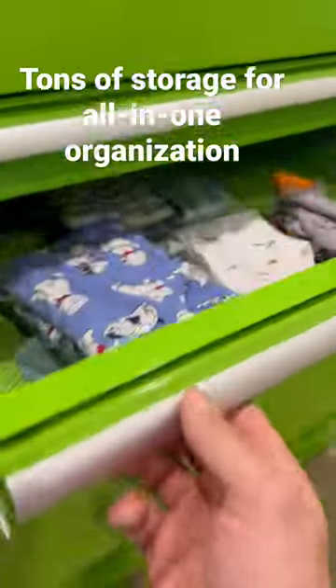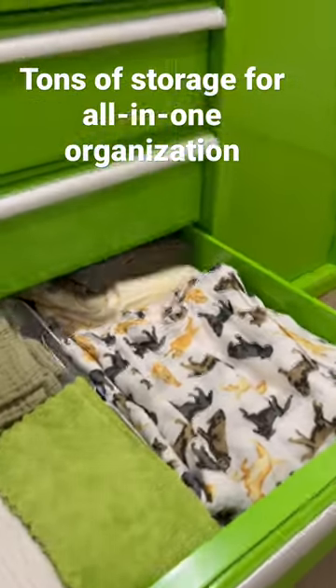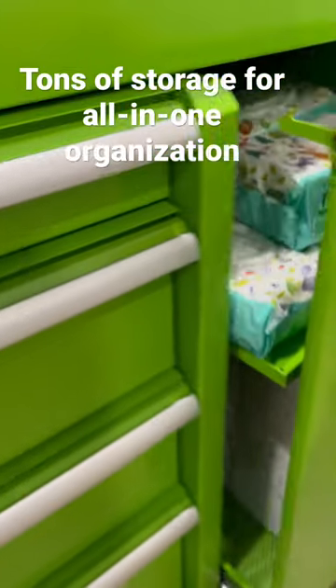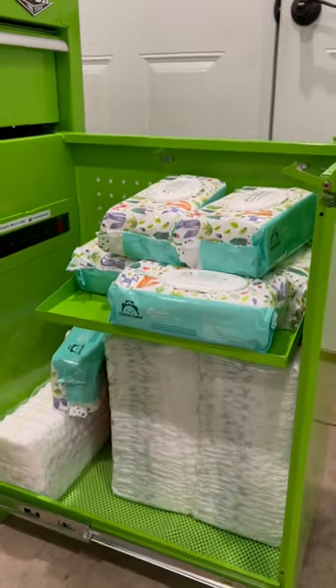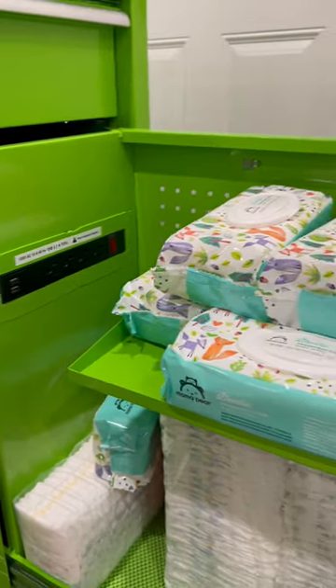Drawers for all of their clothing. Down at the bottom we've got blankets, burp cloths, swaddling cloths. Over here in this big drawer is a great place to store all your extra wipes and diapers. It even has a power strip to plug in that wipe warmer if you want to.